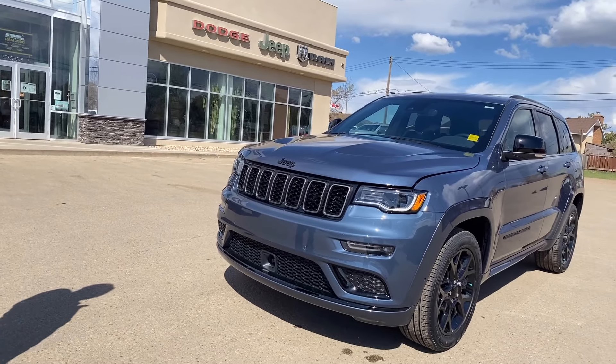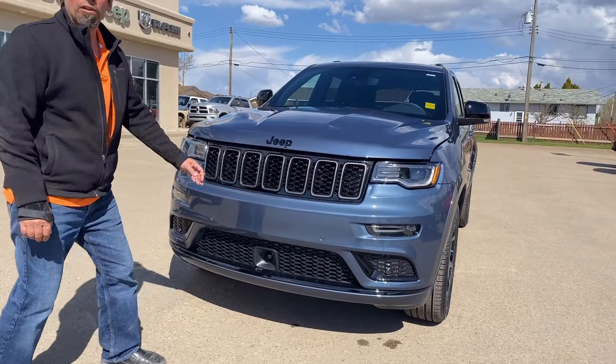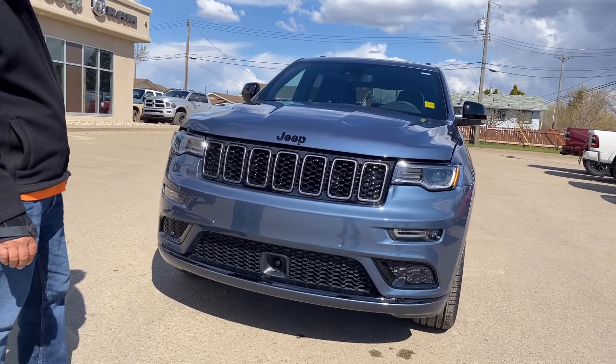It's got the black inserts on it. And you'll notice up front here, it's got the camera for your lane departure and your cruise control settings.